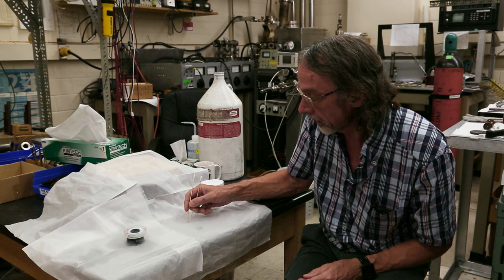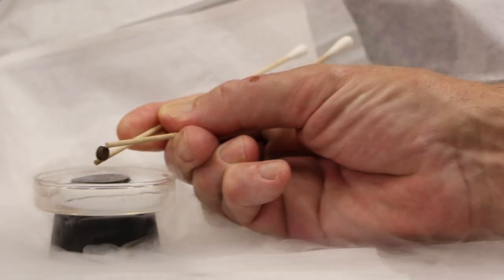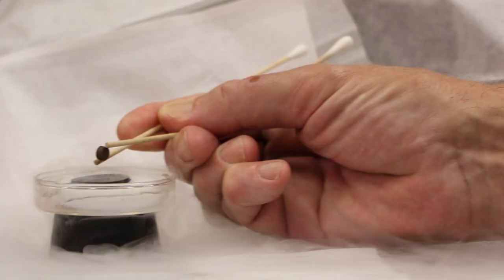I'm going to take an ordinary permanent magnet, like a refrigerator magnet, and put it above the superconductor here.